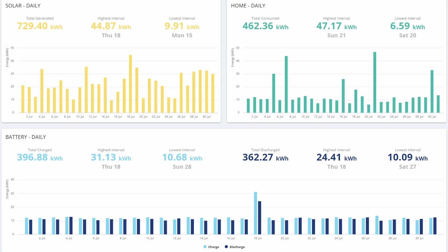This is the GiveEnergy monthly report for our system, and it suggests that we generated 729.4 kWh. However, I know that that is a bit of an overestimate, because look at this day here, the 18th of July - it suggested we generated 44.87 kWh on that day.